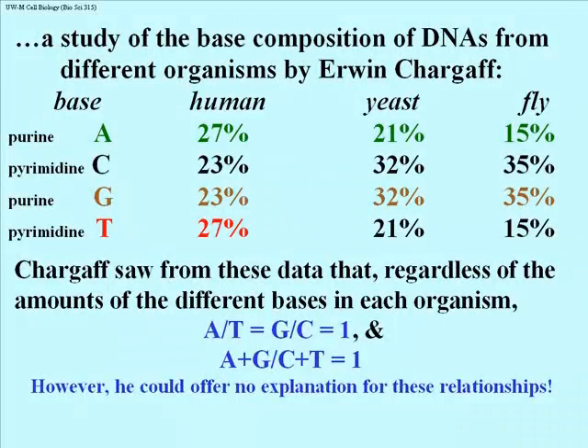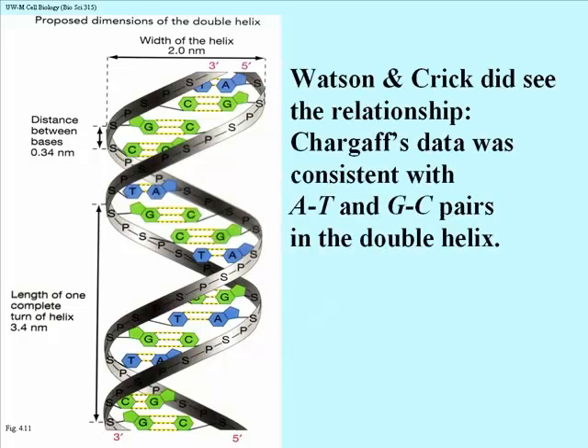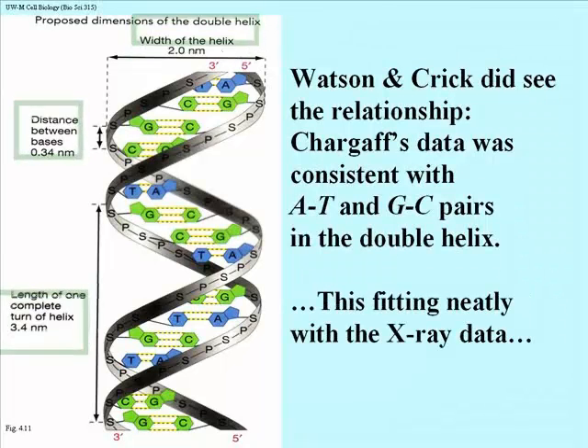This may be one reason why when Watson and Crick and Maurice Wilkins shared the Nobel Prize, Chargaff was not part of that group. Watson and Crick proposed a double helix in which A and T were always paired and G and C were always paired, consistent with the ratios — Watson and Crick saw what the relationship meant. In this illustration, you can see the significance of the X-ray crystallography numbers: the 2.0 nanometers was the width of the helix, the distance between bases is 0.34 nanometers, and one turn of the helix or the helical pitch is 3.4 nanometers. The A-T and G-C pairs in fact fit neatly with the X-ray data.